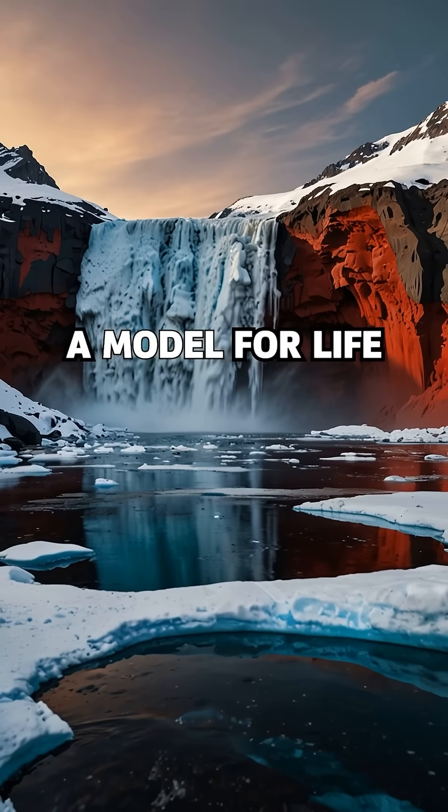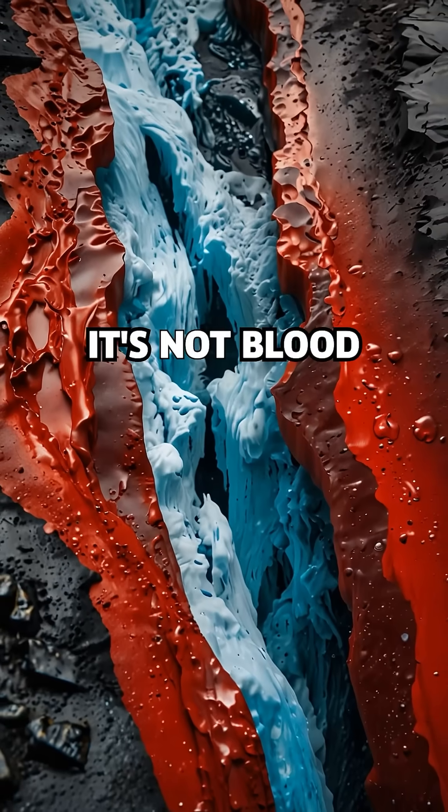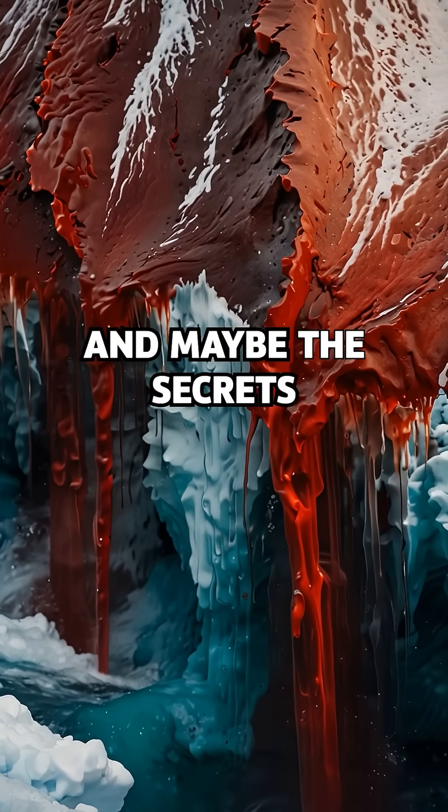Blood Falls has become a model for life in extreme environments, like the icy oceans beneath Europa or Mars' frozen crust. So no, it's not blood. It's ancient water, alien life, and a window into Earth's hidden ecosystems — and maybe the secrets of life beyond.